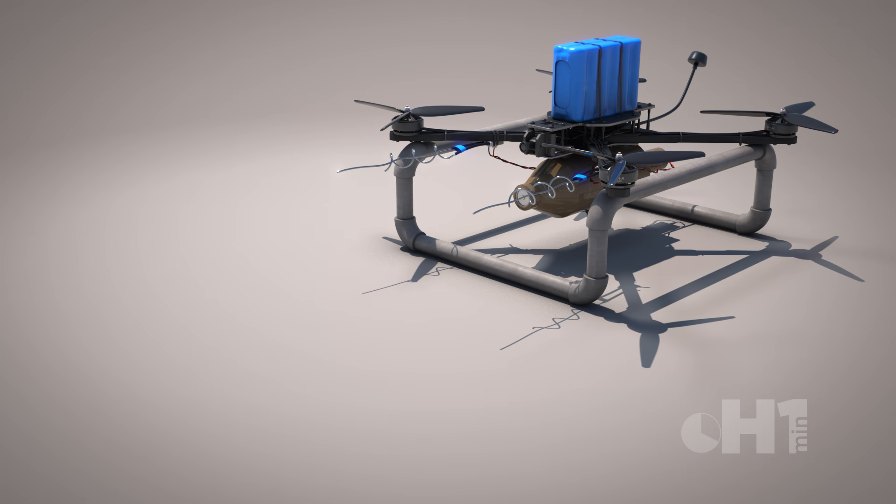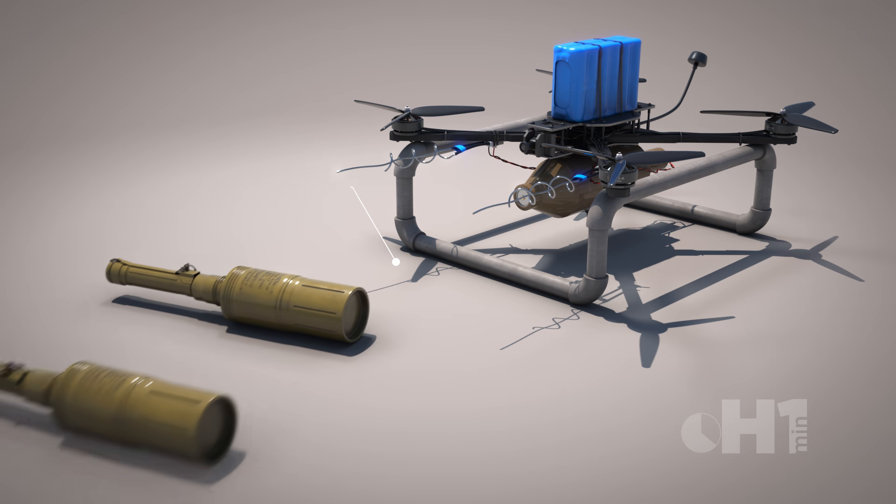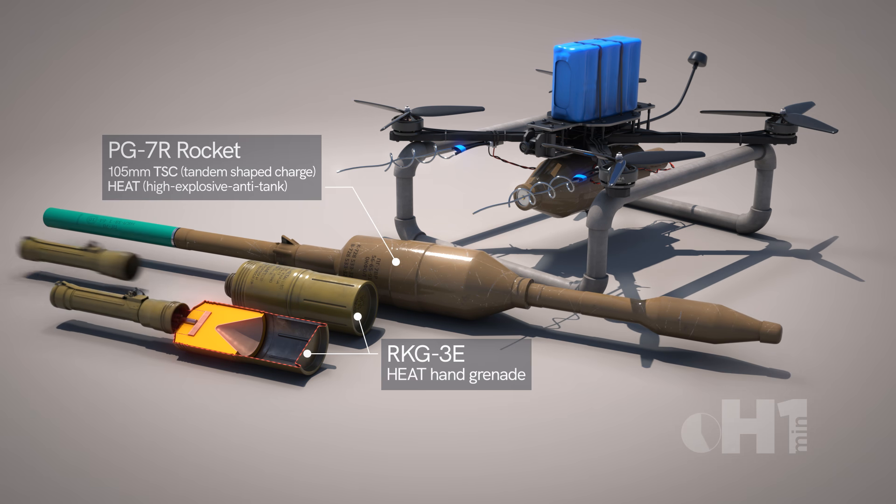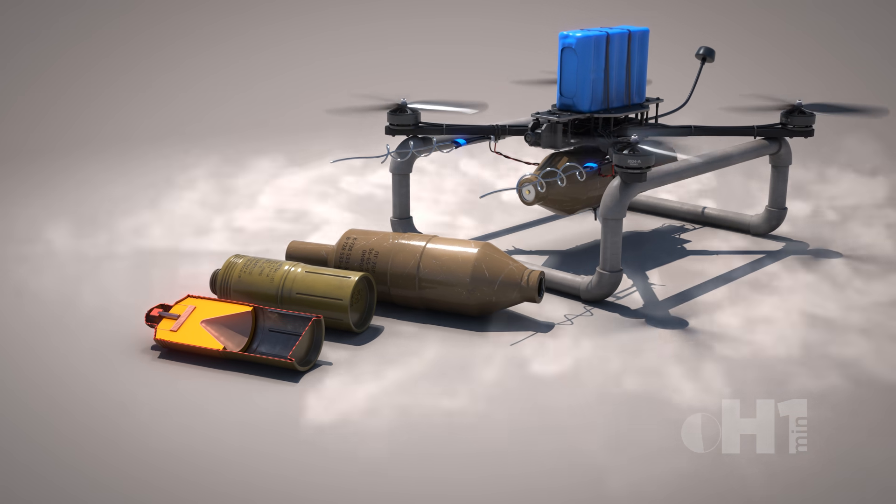While there are many types of ammunition used, often old Soviet stocks are repurposed — heat grenades and rockets of various sizes. They are stripped down for weight savings, allowing for longer range and loiter times.